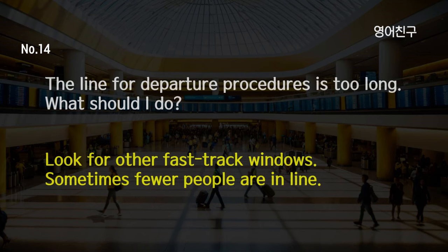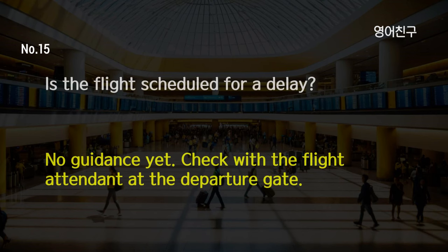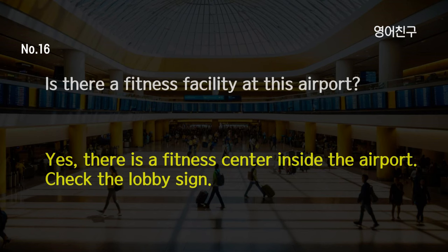The line for departure procedures is too long. What should I do? Look for other fast-track windows. Sometimes fewer people are in line. Is the flight scheduled for a delay? No guidance yet. Check with the flight attendant at the departure gate. Is there a fitness facility at this airport? Yes, there is a fitness center inside the airport. Check the lobby sign.